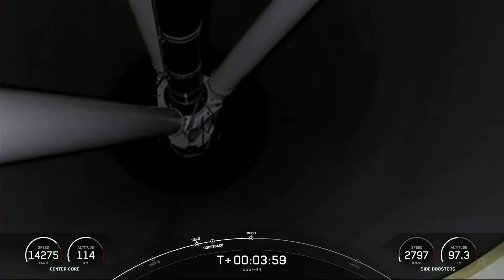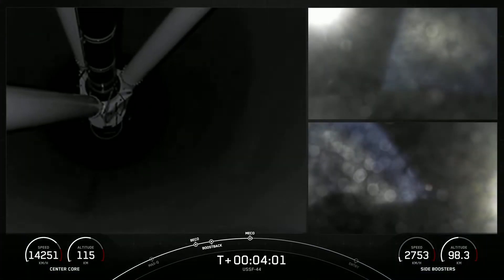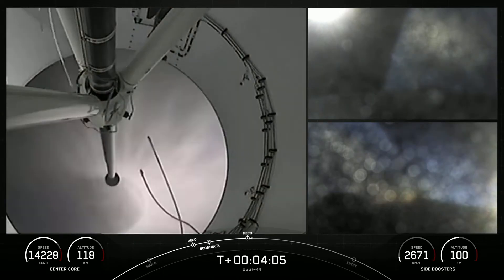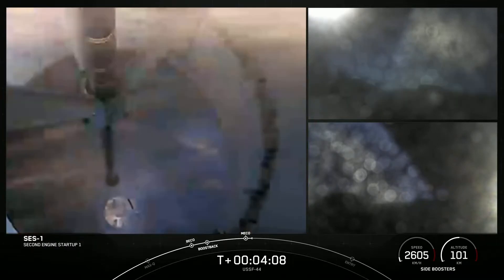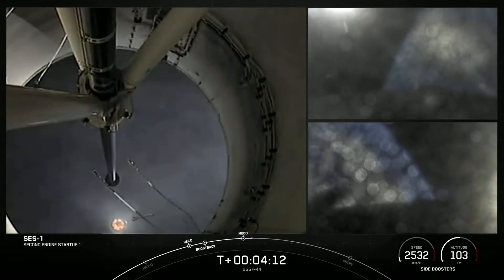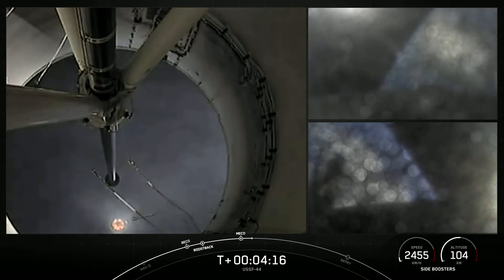Boost back burn shutdown. Stage separation confirmed. There you heard the callout and saw on your screen — we had side boost back burn conclusion.